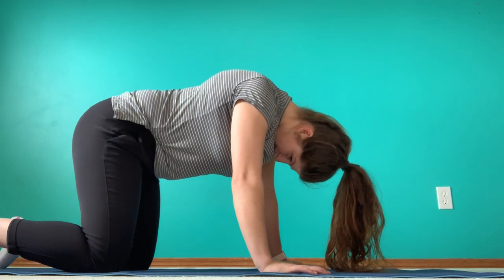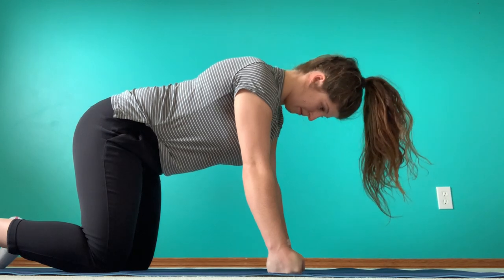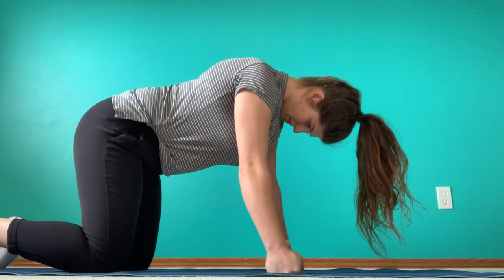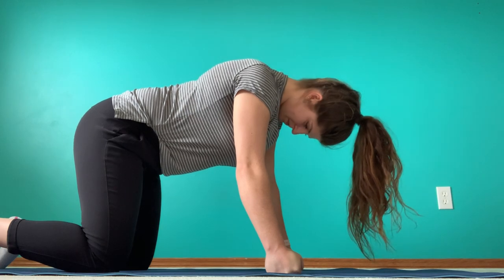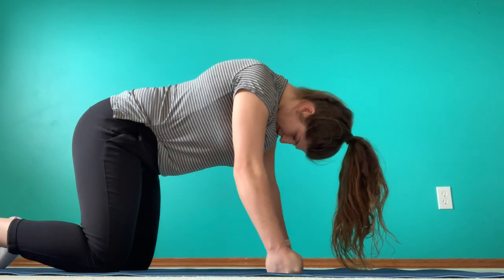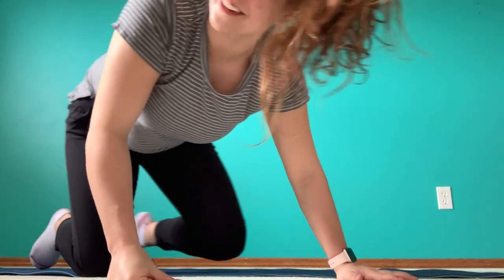Now if your wrists are starting to get sore like mine, just press up onto your fists. Now that your neck has gotten a little bit of a workout, there's a little bit more stretching to follow, and then I have one more exercise to finish.